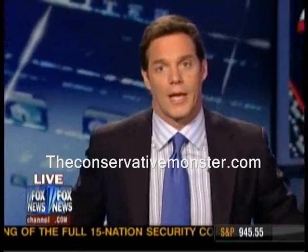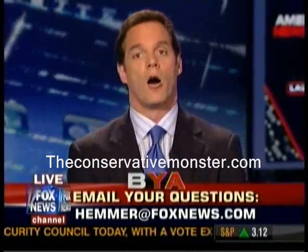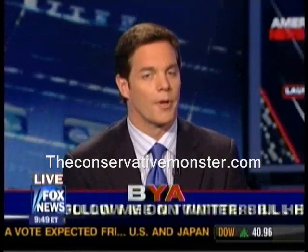We've also got email lines open right now — Hemmer at FoxNews.com, because you asked. Also follow me on Twitter at Bill Hemmer. And next hour, a great question coming up on North Korea's news.